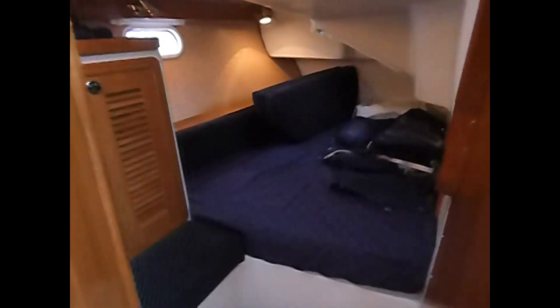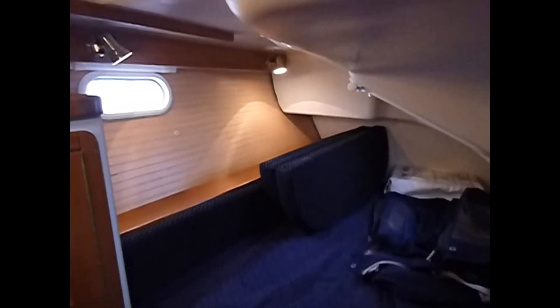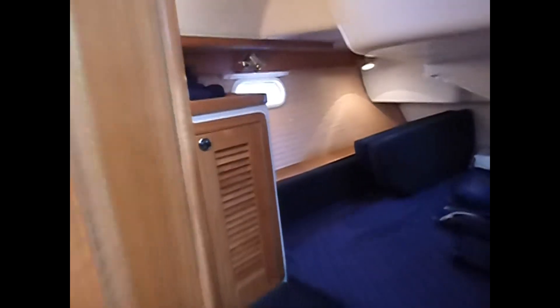Beautiful interior with all the beautiful teak. We've got an aft cabin here. You've got some cushions for the salon table to become a berth. You've got a bimini cover as well. Nice louvered closets that are cedar-lined.